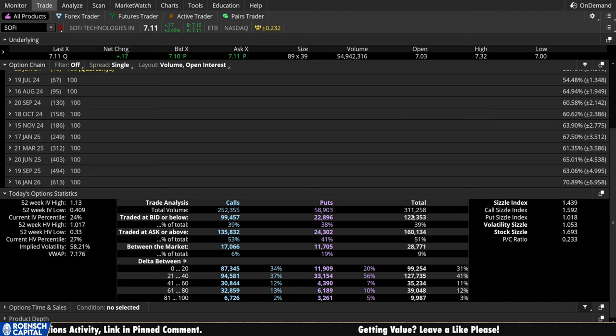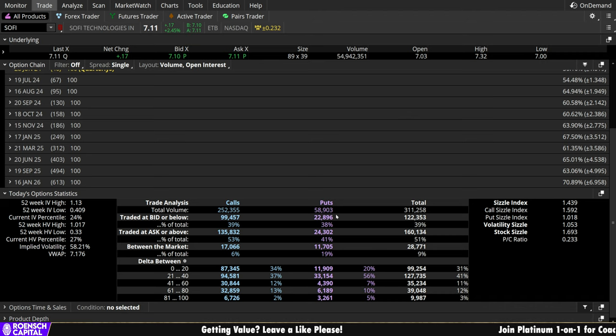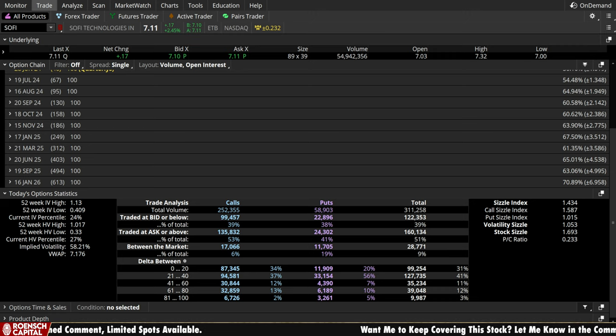For directional bias, let's look at volume. 311,000 contracts traded today — 252,000 calls, 59,000 puts. Heavy, very heavy call-side bias on SoFi here today. Breaking it down by short-term speculators in the 0 to 20 delta range: 87,000 calls versus 12,000 puts. The option traders are just one factor and they can of course be wrong. The volume on SoFi is lower than the other blue chips we look at, so take it with a grain of salt, but that's the bias the traders are telling us today.